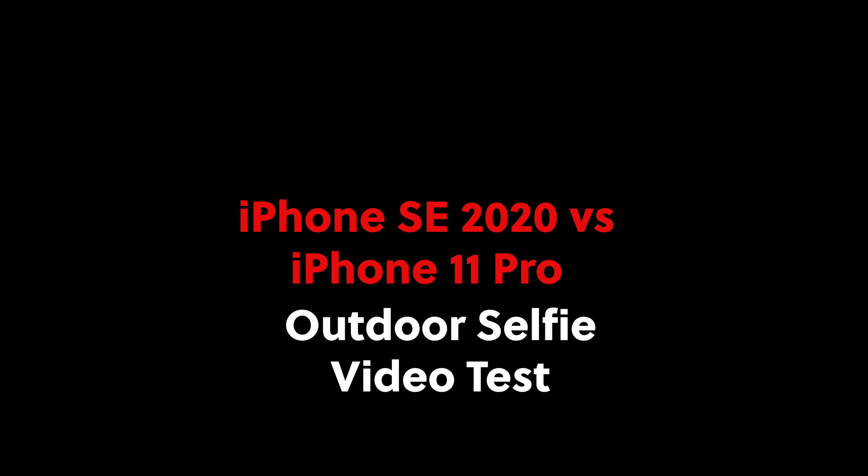Well, here is a test of using the front-facing camera of the iPhone 11 Pro. And now, the front-facing camera of the iPhone SE 2020.